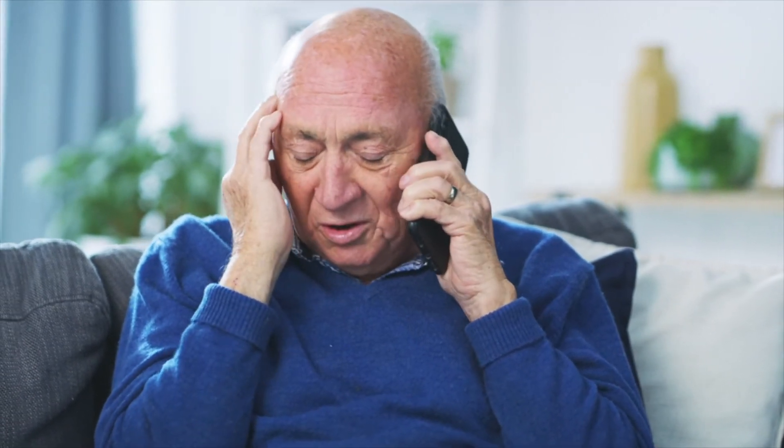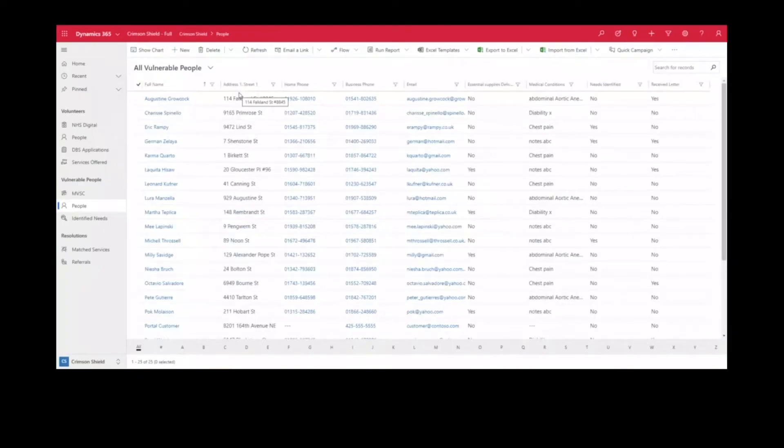There's lots and lots of data being sent around about people that need support — information from the NHS, which we know is sending multiple Excel spreadsheets to local authorities, to housing associations that are receiving information from those local authorities on people that are within their homes.